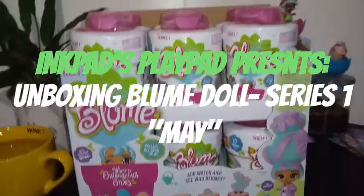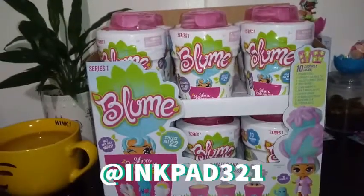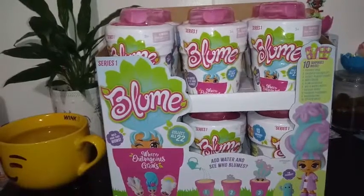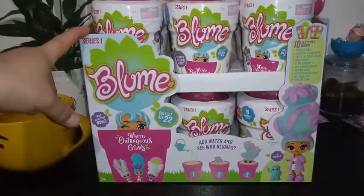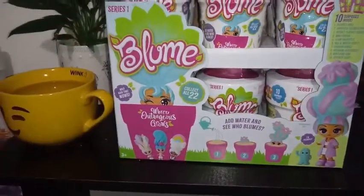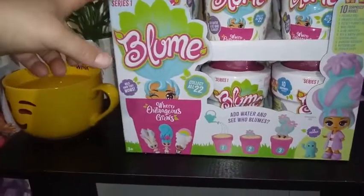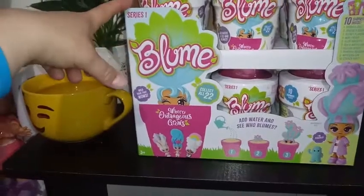Hey everybody, I'm back. Today I am very excited to bring to you — if you watched my Instagram the other day, like yesterday — I bought a full case of the Blooms, the Bloom Doll Series 1. I'm so excited for these. I've been excited for these since I saw video footage on it from Toy Fair in February.